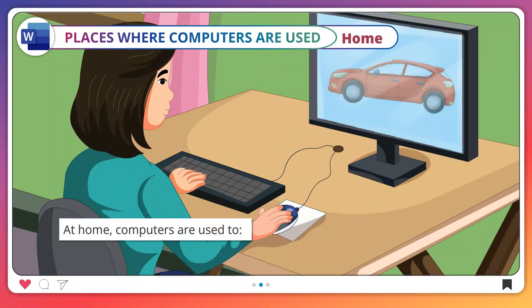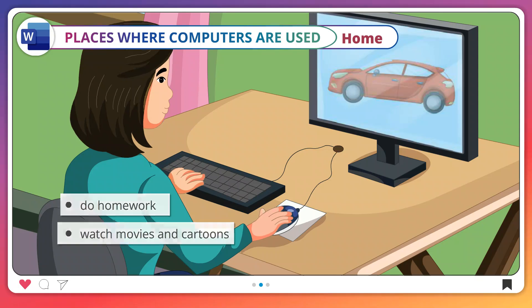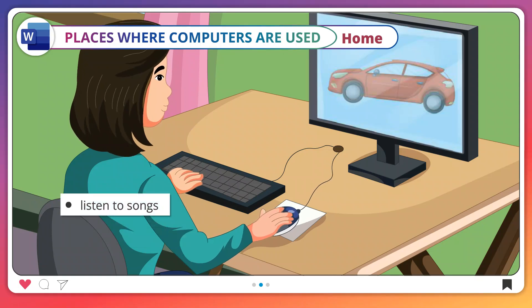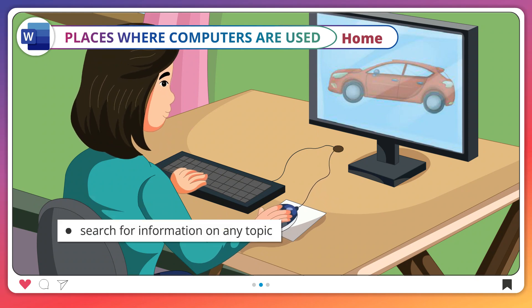Home. At home, computers are used to do homework, watch movies and cartoons, listen to songs, study and play games, and search for information on any topic.